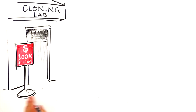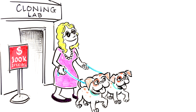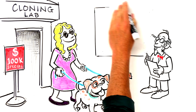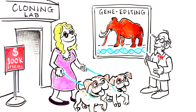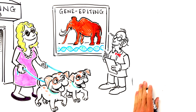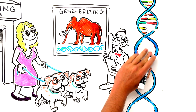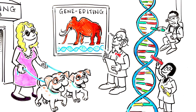Now, over 15 years later, the science of cloning has become mainstream. You can clone your dog for a cool $100,000 — something that many celebrities do. We are getting closer and closer to re-engineering lost species, like the mammoth, with new gene editing techniques. Instead of cloning, we can directly edit DNA, like editing the code of a website, to give us whatever traits we desire.